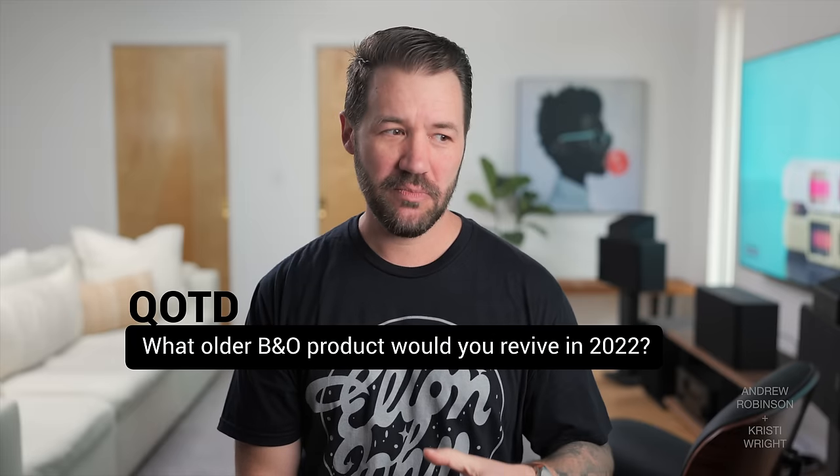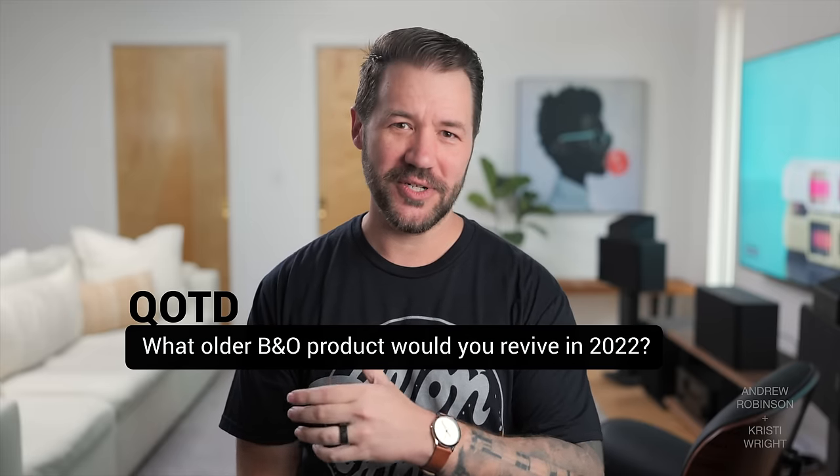So that is my odyssey with my vintage Bang & Olufsen B.O. Lab 4000s. What did you guys think? Cool experiment? Wasted my time? Spent way too much money? Let me know down in the comments below. And while you're down there, I have a question of the day: what older B&O product would you revive in 2022? Let me know — I am curious.